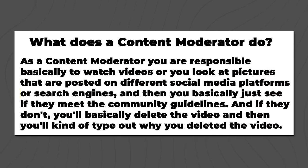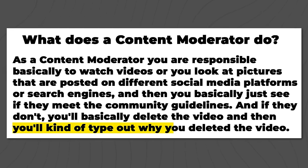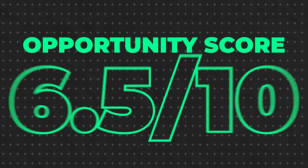Next is a content moderator. You watch videos or look at pictures posted on social media platforms or search engines and determine if they meet community guidelines. If they don't, you delete the content and type out the reason. You might also moderate membership sites or Discord chats in a similar way. Content moderators make about $46,000 to $81,000 a year. A disclaimer: some content moderation jobs require watching disturbing videos, so be sure to ask questions and avoid those if needed. I'll give this one a 6.5 out of 10 opportunity score.